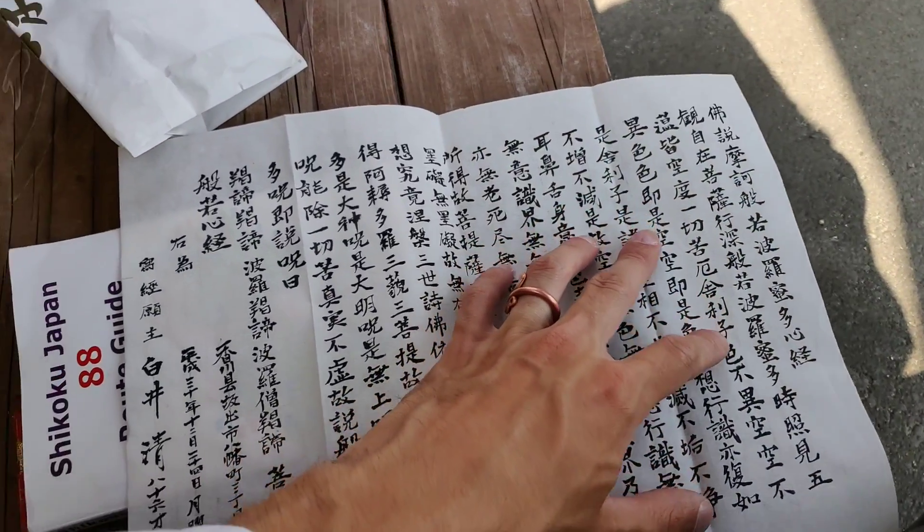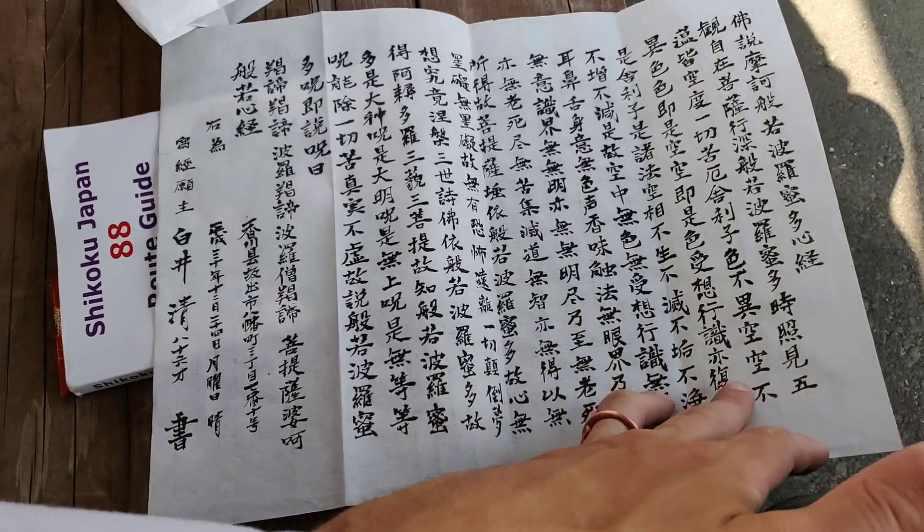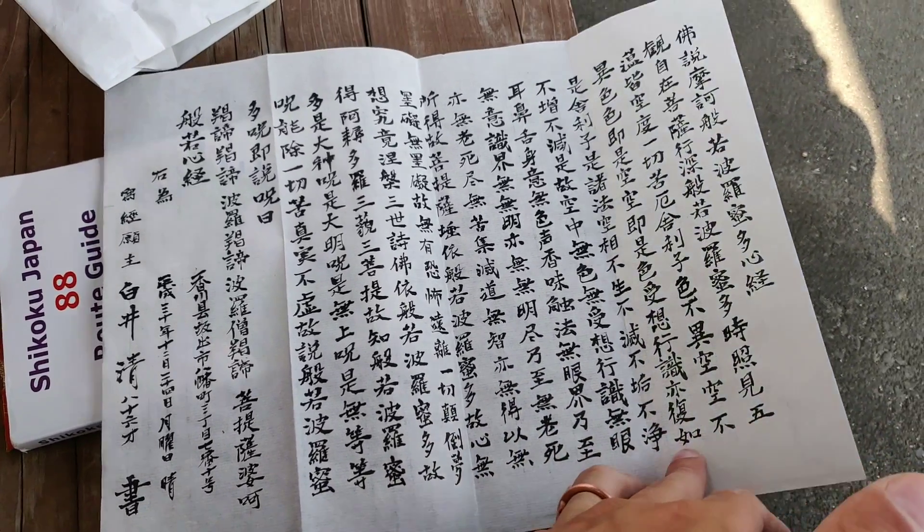Very interesting encounter on my way to the next temple. There's an old man by the side and he gave me a handwritten copy of the Heart Sutra. Beautiful, isn't it? So I will carefully fold this away and when I get home, frame it.